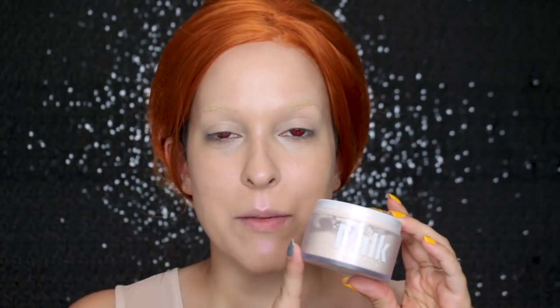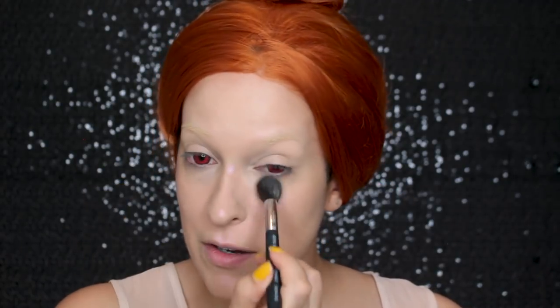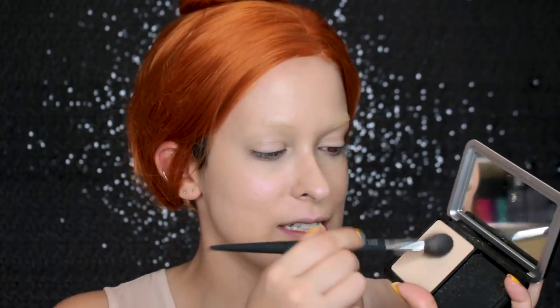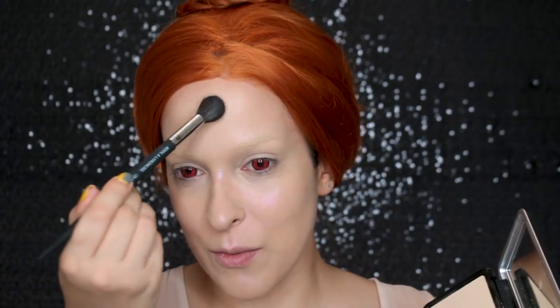Next, I'm going to set everything with the Milk Makeup Blur and Set Powder, and I just do some strategic powdering — under my eyes, around my nose, and my forehead. I'm also going to powder the tops of my cheeks a little bit because I am going to be using a lot of powder products and I want to make sure they don't cling to the wet foundation. Then I'm also going to go in with the Makeup Forever Matte Velvet Skin Powder Foundation just on my forehead to really mattify — it instantly mattifies.